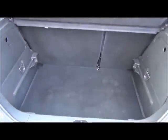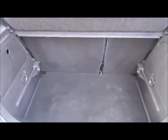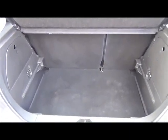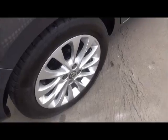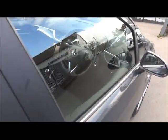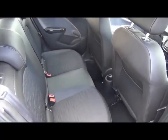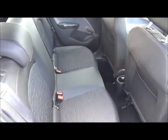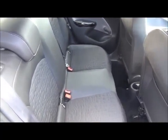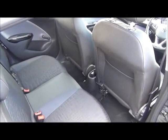As you can see, a large boot area with a convenience light and a 60/40 folding rear seat for greater flexibility. A roomy passenger compartment with ISOFIX fittings for ease of fitting child seats, three rear seat belts, and map pockets to add storage space for rear passengers.